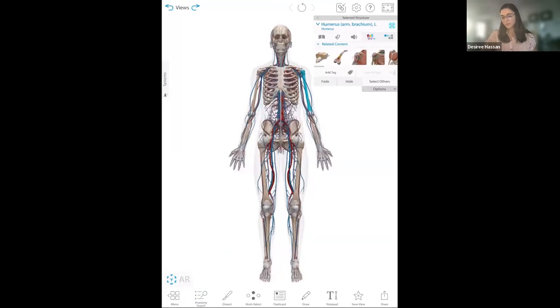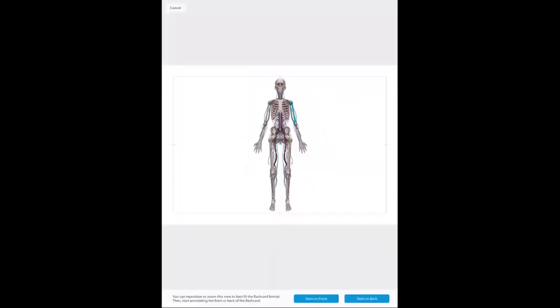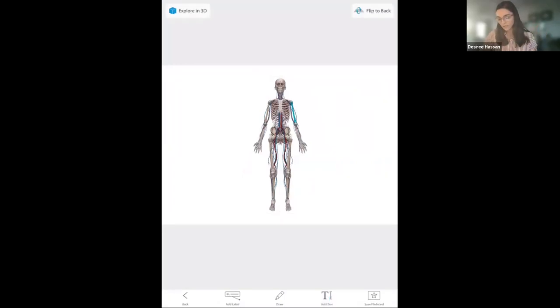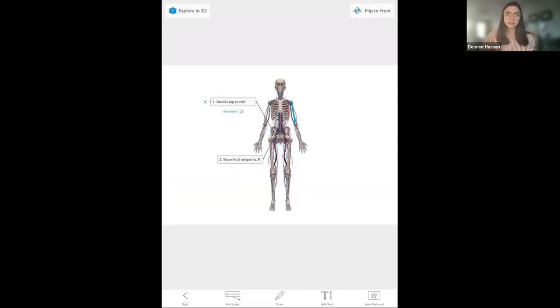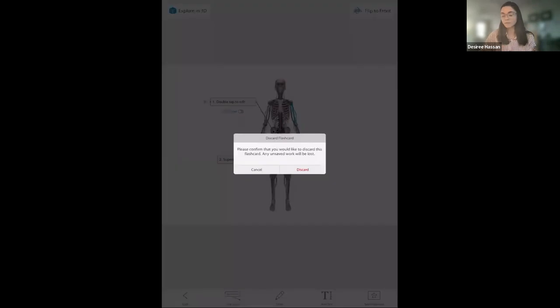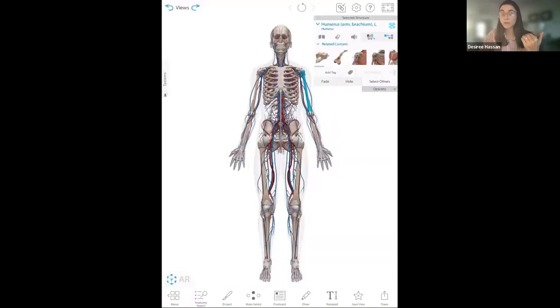The last feature I'll show is flashcards. Students can create 3D flashcards using any view. On the front they can add labels, and on the back there's an auto-label feature where the app automatically labels whatever structure the dot is over, or you can double-tap and edit the name yourself. Students can create these, and you can create them and assign them in Courseware. They can test themselves, and students can also share flashcard decks with each other to study in groups. We also have flashcards available to download from our website.